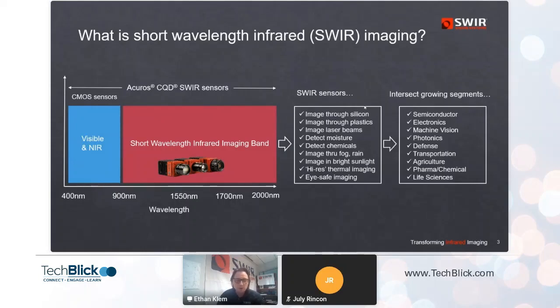Moisture is absorbed very strongly — water appears black in a piece of the infrared spectrum we can see, enabling chemical composition analysis. For long-range imaging outdoors, you have better atmospheric transmission through particulates like rain, fog, dust, and mist. These use cases find homes in semiconductor manufacturing, electronics inspection, machine vision, photonics, defense, transportation, and agriculture.